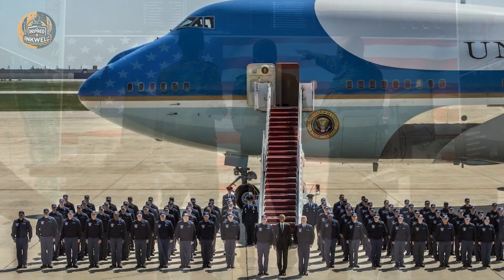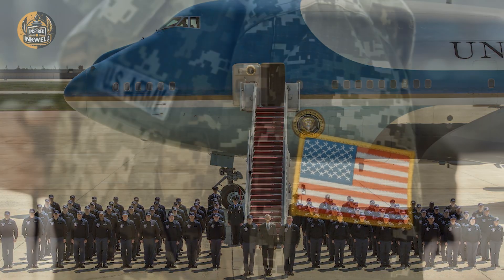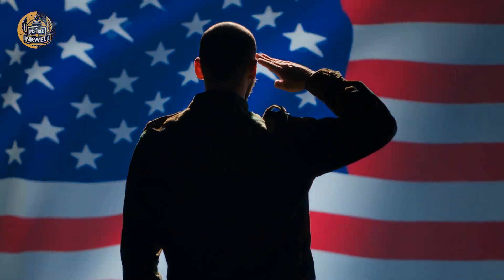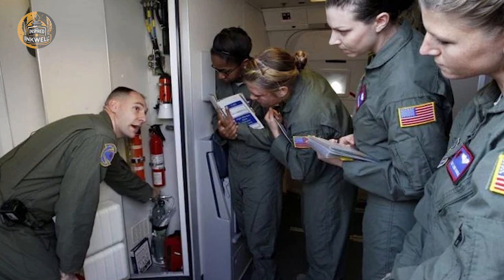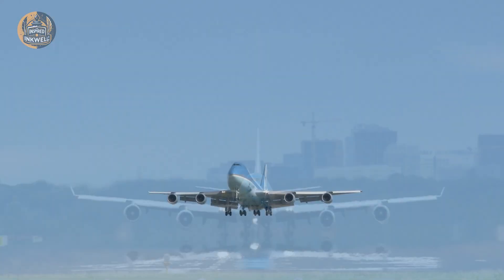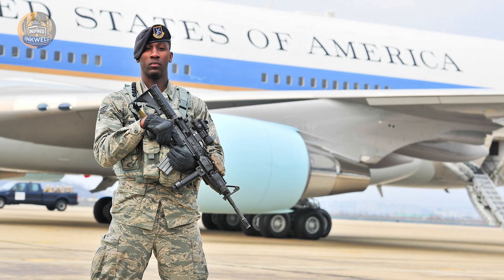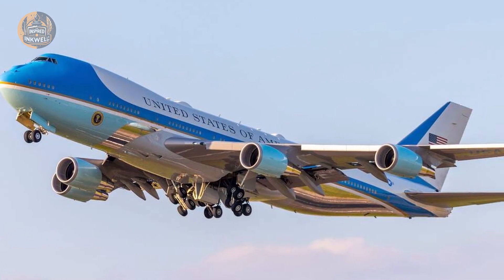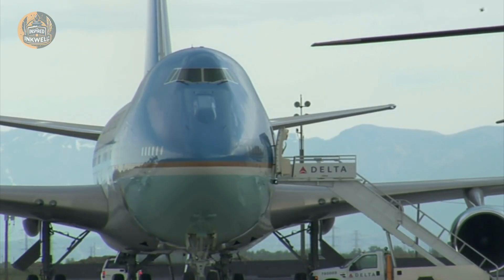Let's talk about the hardware. A standard Boeing 747 is a marvel of engineering. The VC-25A is a marvel of paranoia. The aircraft is heavily modified to survive the specific nightmares of modern warfare. The most terrifying of these is the EMP — an electromagnetic pulse. In the event of a nuclear detonation, the resulting blast releases a wave of energy that fries silicon chips instantly.